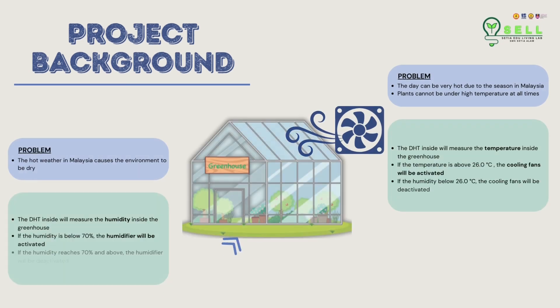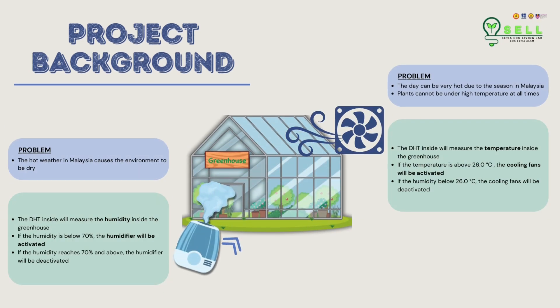For the project background, we have two problems. The first problem is the hot weather in Malaysia causes the environment to be dry. The solution is when the humidity in the greenhouse is below 70%, the humidifier will be activated. The second problem is that the weather can be hot in Malaysia. Plants cannot be under high temperature at all times, so if the temperature inside the greenhouse is above 26 degrees Celsius, the fans will be activated to cool down.